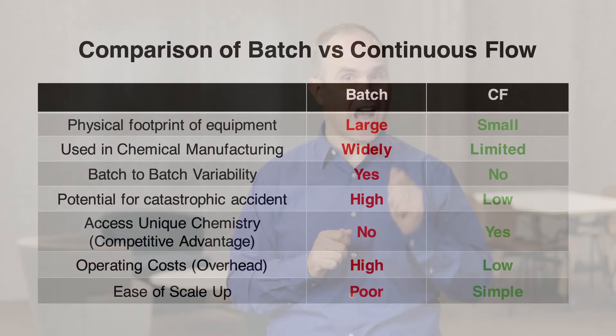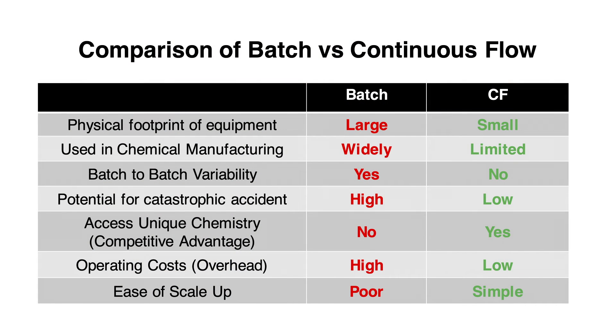In addition, continuous flow enables organizations to access highly reactive or unstable intermediates, as well as operate at more extreme temperatures and pressures. This creates a competitive advantage for organizations using continuous flow.